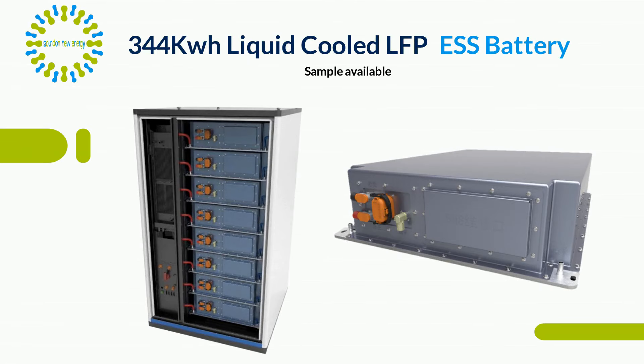Sounden's smart liquid-cooled LFP 344-kilowatt-hour energy storage system is built in an IP54 cabinet. It's whisper-quiet and safer, with significantly improved heat dissipation compared to air-cooled battery products. Our ultra-flexible, upgradable indoor and outdoor design on our 1500-volt platform is suitable for both small and large commercial systems.